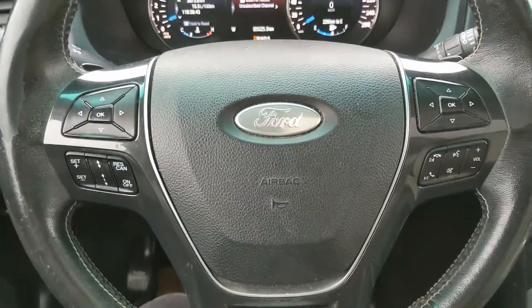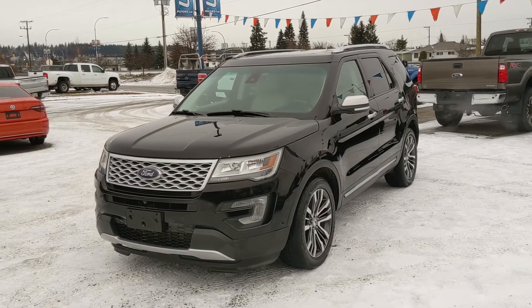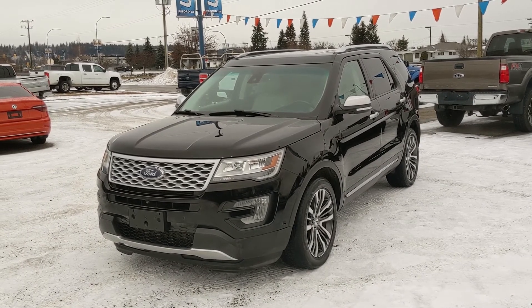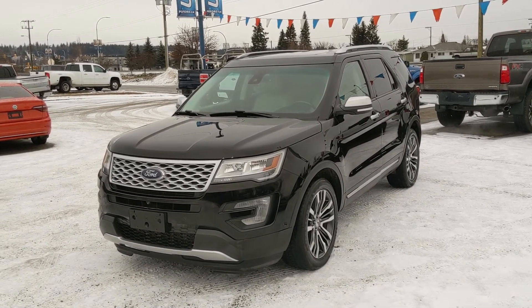Last but not least, there's a panoramic moonroof which goes all the way to the back, so you can let in the sunshine on a nice sunny day. That covers our look at the interior. If you're interested, feel free to give us a call at 250-563-8111, or just come on down to the dealership and have a look for yourself. Have a nice day.